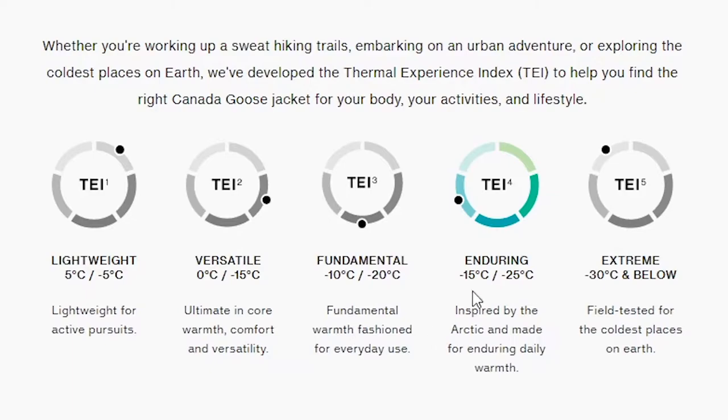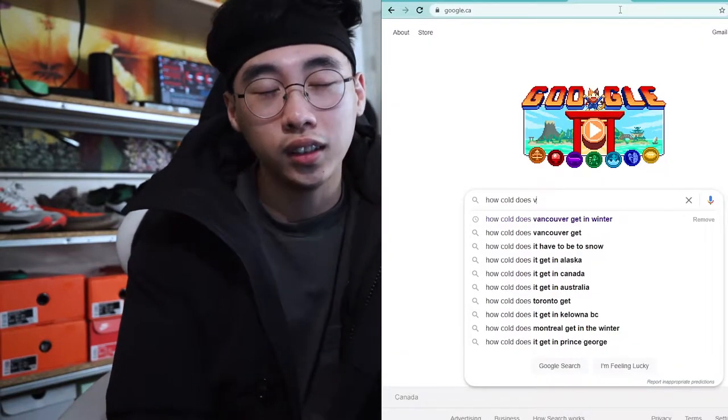The Chateau jacket really impressed me because I was anticipating a much heavier jacket when I tried it on, but it actually wasn't as heavy as I thought. That raises the question of whether they use less down, but no — Canada Goose's website advertises that the jacket can withstand temperatures as low as negative 25 degrees Celsius, which is quite impressive.